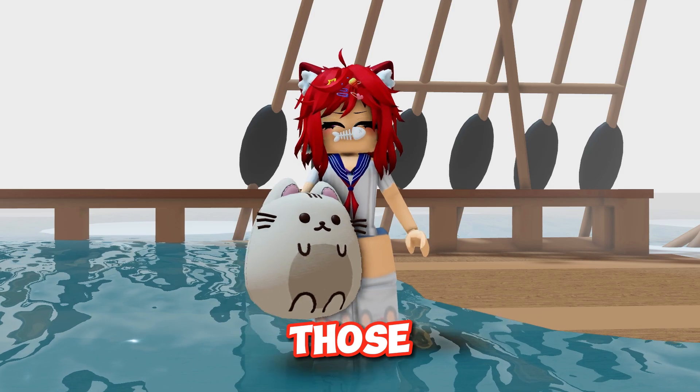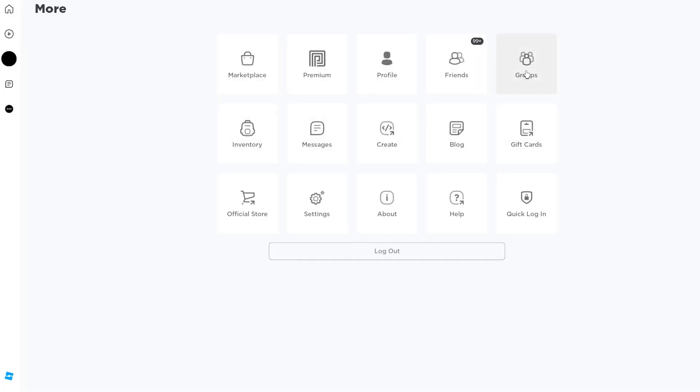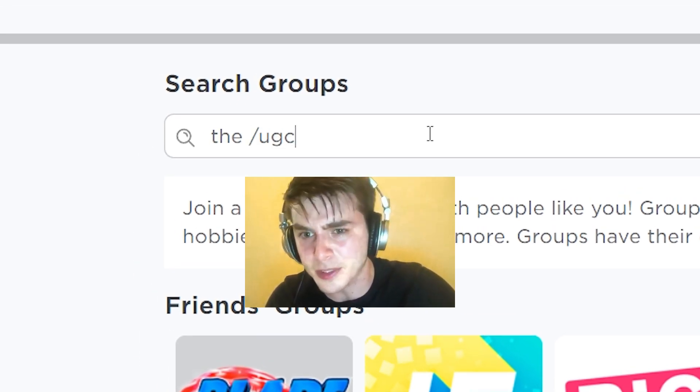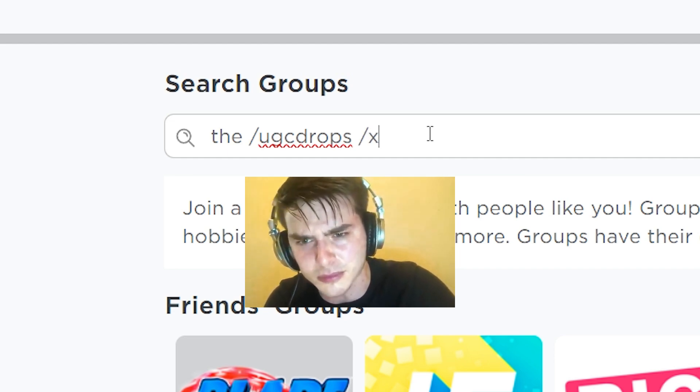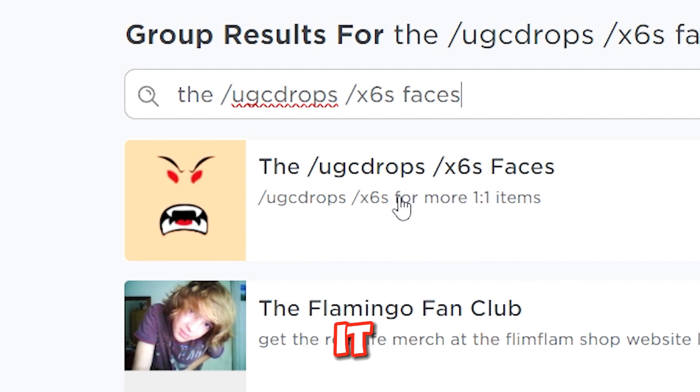You probably don't want those. Follow me to the groups section. Type this exactly how I do — it's complicated so be careful. That was so long. Here it is.